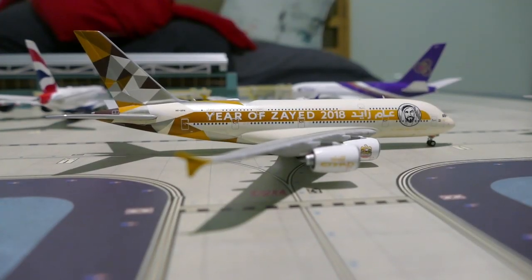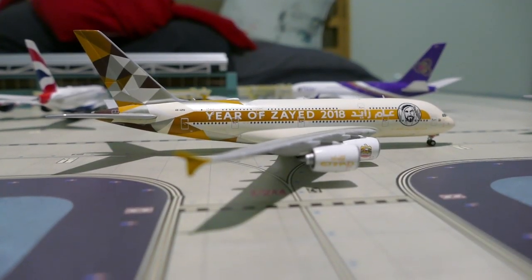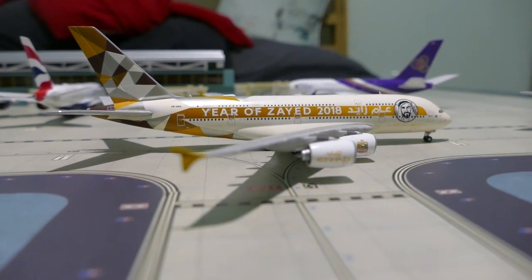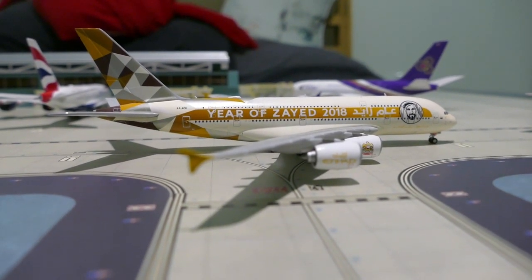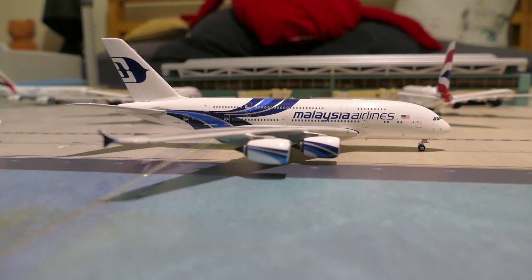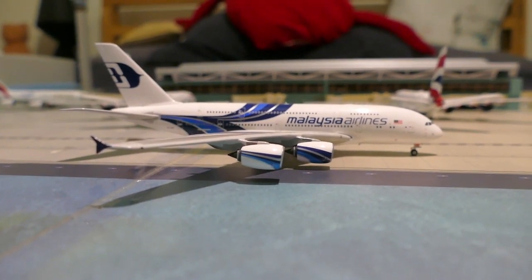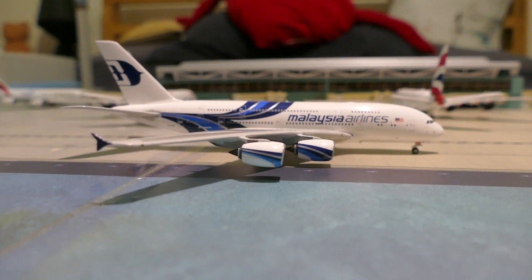Next up we've got the Etihad A380 and he's off to Abu Dhabi from Heathrow as EY12. Next up we've got the Malaysian A380 and he's off to Kuala Lumpur from Heathrow as MH1.